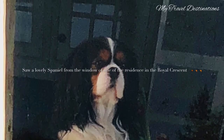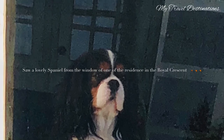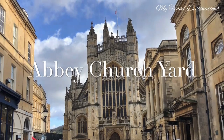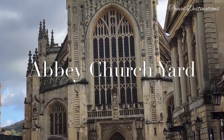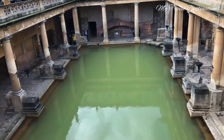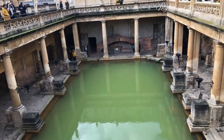As I was there, a beautiful Spaniel was looking out of the window. I quickly took some snapshots of him. Not far from the Royal Crescent is the Abbey Churchyard, so we walked there and saw this perpendicular-style historical building.